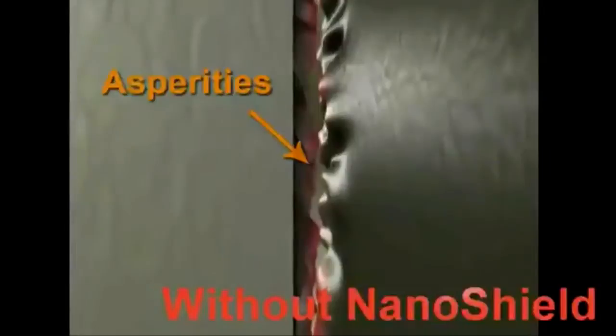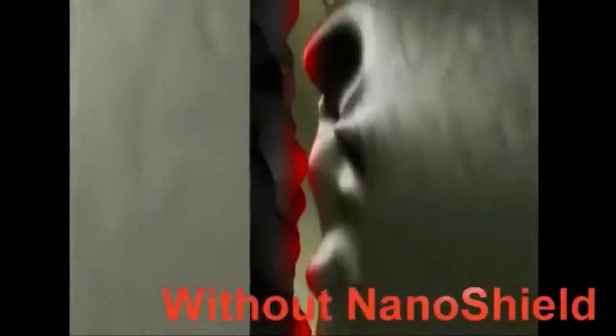Traditional brands of motor oil fail to protect moving parts from generating high temperatures and shaving metal chips into the oil.